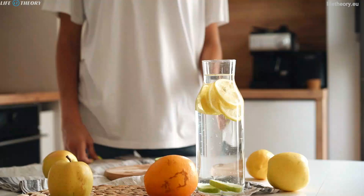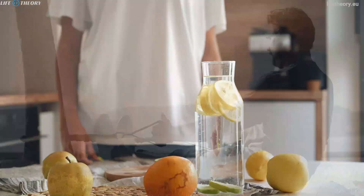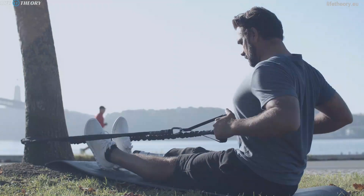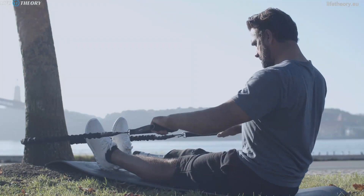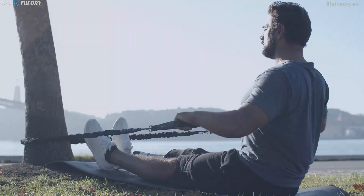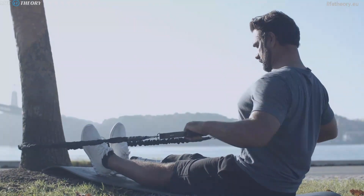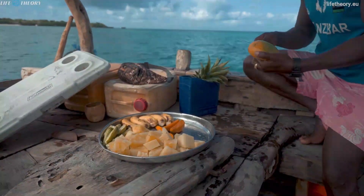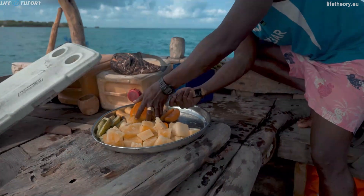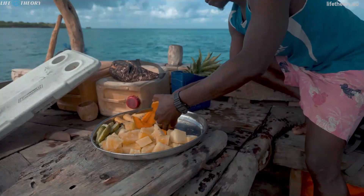The first step in understanding our energy levels is to identify our personal energy sources. Each person has a unique set of energy drivers, so it's essential to recognize what works for you. For some, physical activity is a key energy booster, while for others, social interactions or creative pursuits might be more effective. Pay attention to your body and mind and note which activities leave you feeling refreshed, invigorated, and eager to tackle the rest of the day.